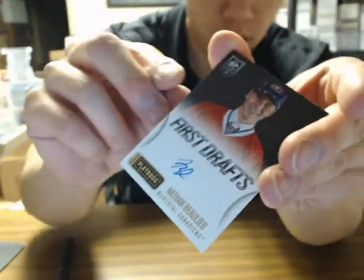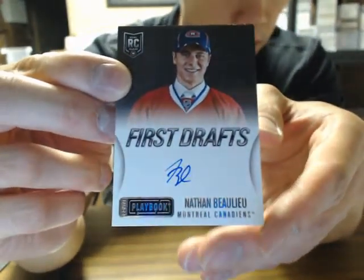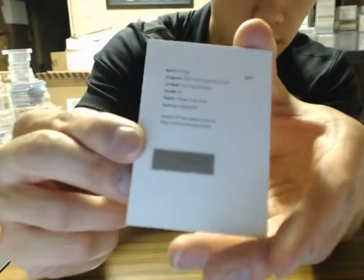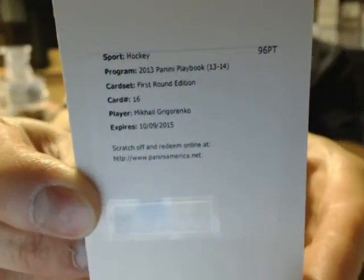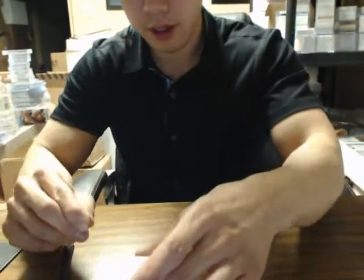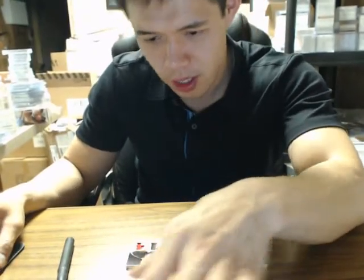And we have a First Drafts autograph of Nathan Beaulieu for the Canadiens. We finish the break off with a first round edition card number 16 of Mikhail Grigorenko for the Buffalo Sabres. That concludes the break guys — another book box. You normally get about two to three of them per case, so at least the break today picked up.